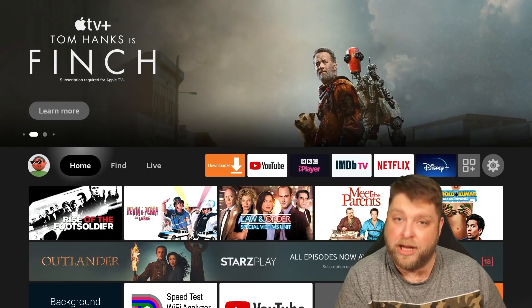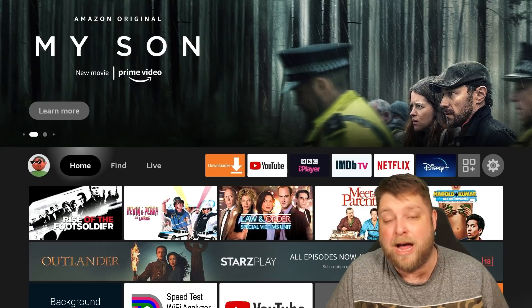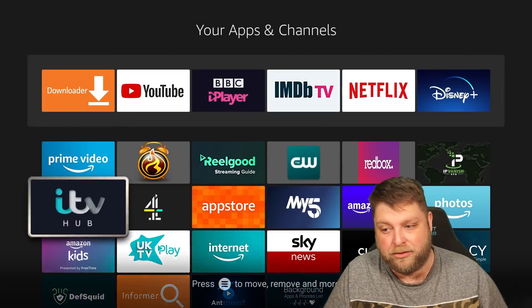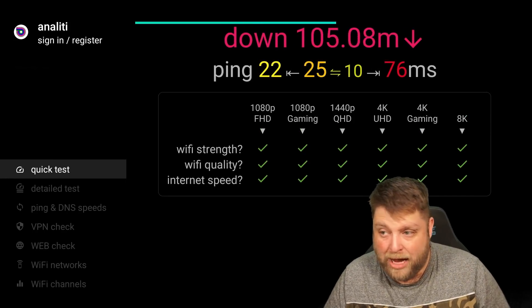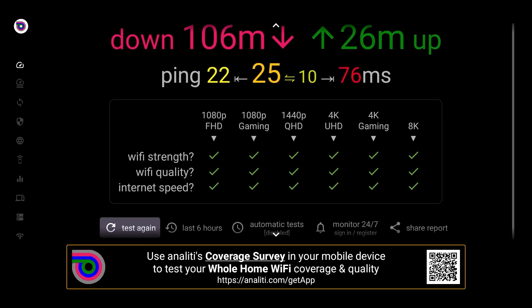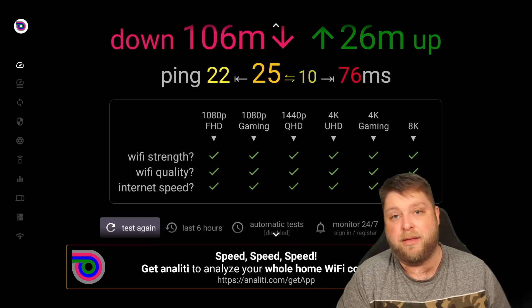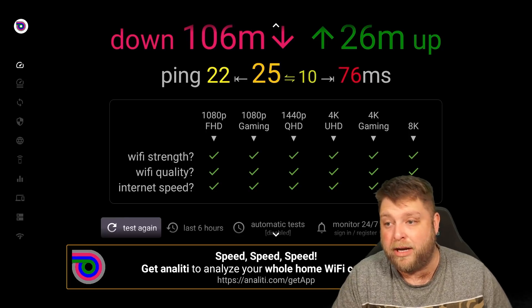Now we want to look at your internet speeds. A lot of the time people think their Fire Stick is buffering because of the Wi-Fi or internet, but often it's not down to that. Go to Applications and open Analiti — it's going to start doing a speed test. My speeds are looking very good at 100 megabits per second. Upload isn't really relevant. Once it's finished, it's going to show you what your internet is capable of streaming. I'm going to have no issues, but you might only have ticks underneath 1080p — so if you're trying to watch 4K and you've got a cross underneath that, try dropping down your quality.